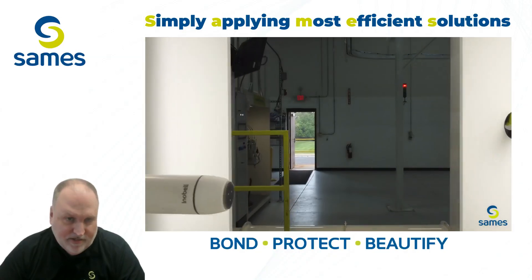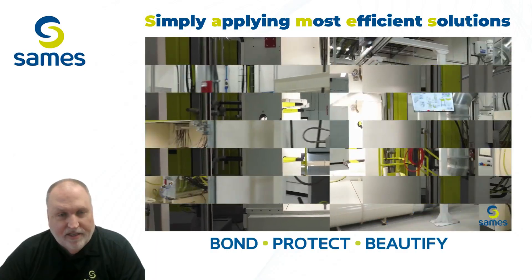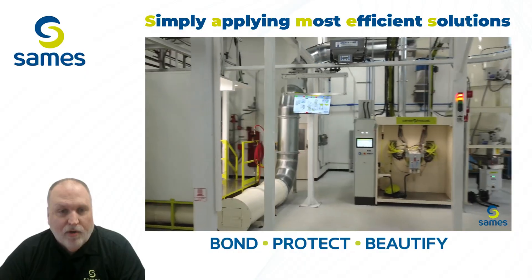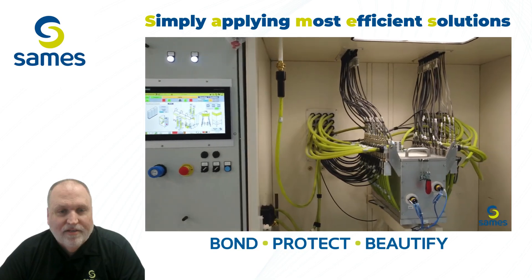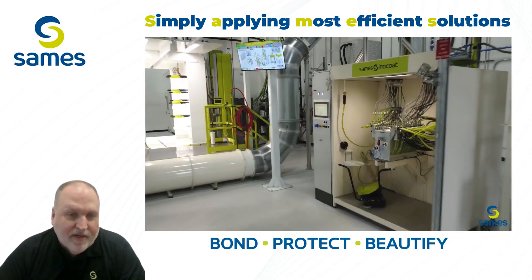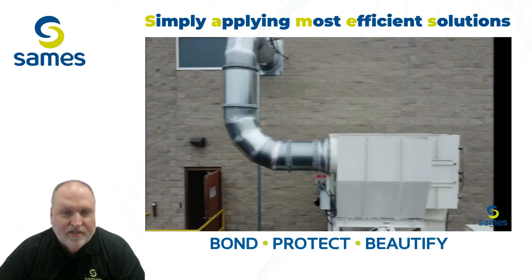At SaMez, our state-of-the-art powder lab is more than a testing facility. It's a collaborative space where industry expertise meets cutting-edge technology, giving our partners the chance to explore coating solutions tailored to their needs. Here, we put our advanced equipment to the test. Customers can test products like the innovative Ennobel and Ennocart VT. Each tool is designed to maximize efficiency, precision, and quality, ensuring a perfect finish on every product.